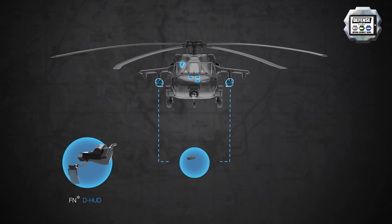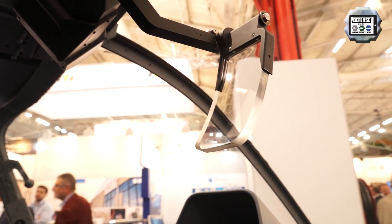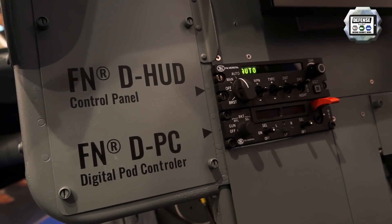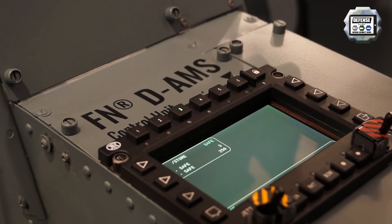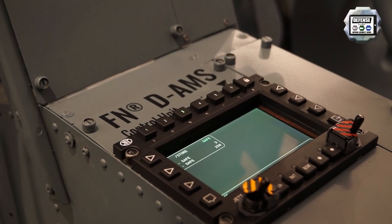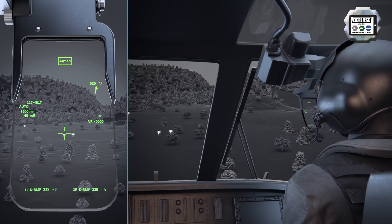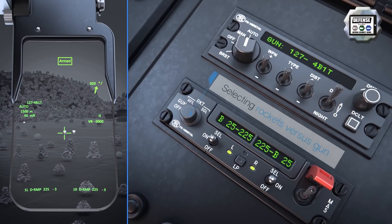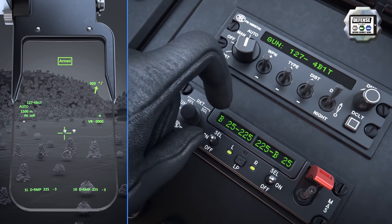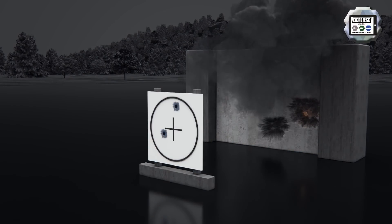We also have a choice of armament management system: either a two-station digital pod controller for controlling a machine gun pod or a rocket pod, or an alternative with six weapon systems to be connected — three on the left-hand side, three on the right-hand side — capable of managing machine gun pods, rocket pods, missiles, as well as bombs. These three digital subsystems form a digital suite promoted by FN at Le Bourget Air Show 2019.